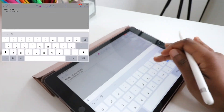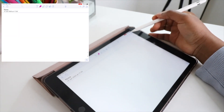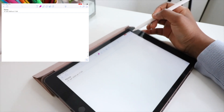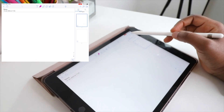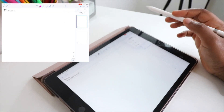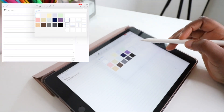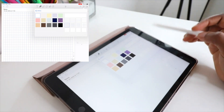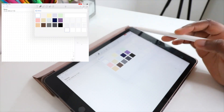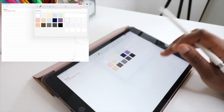You can name the note whatever you want. Then you've got the option to change the paper type — you can choose lined paper, grid paper, or plain paper. Let's go with normal lined paper.